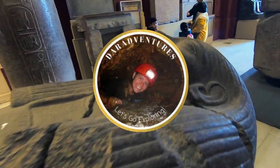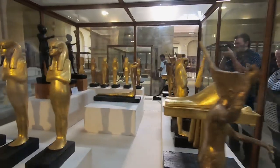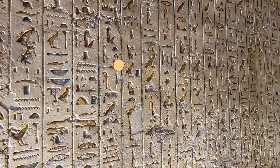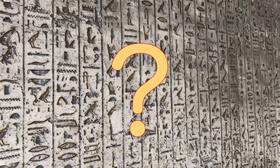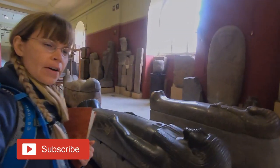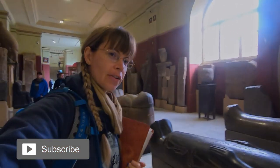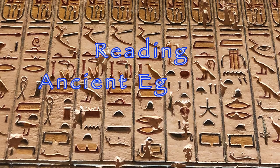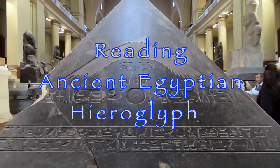Have you ever been to the Egyptian wing of a history museum, seen all those amazing ancient artifacts covered in hieroglyphs, and wondered what on earth all those pictures and symbols mean? Come along with me on a short tour of the world-renowned Egyptian Museum in Cairo, where I'll read the hieroglyphs on two artifacts — a coffin and a small pyramid.